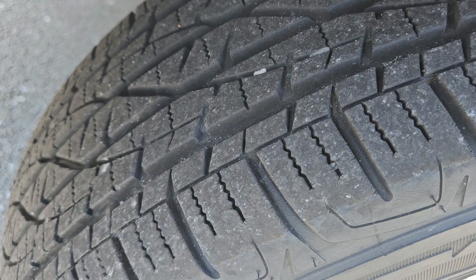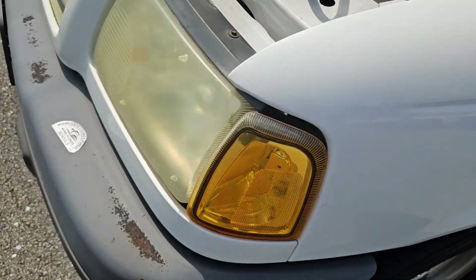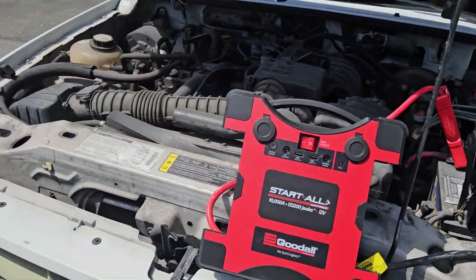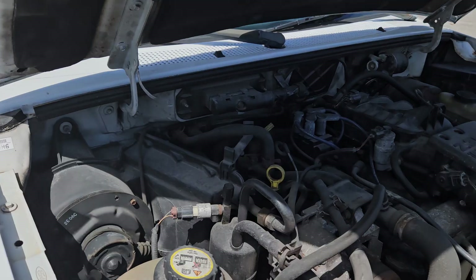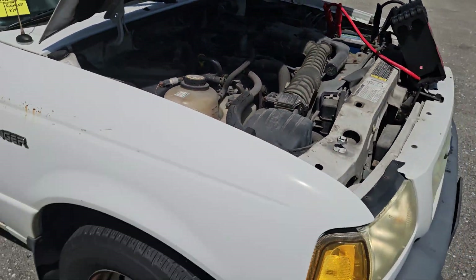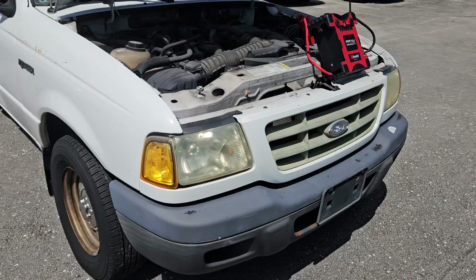The tires look really good. The headlights are dull. The front bumper looks good too. It's amazing, but this unit only has 36,899 miles — very low miles.